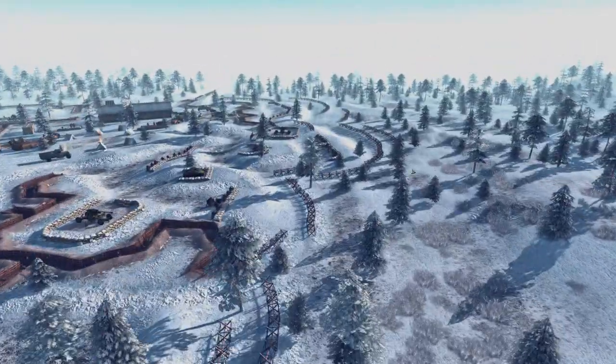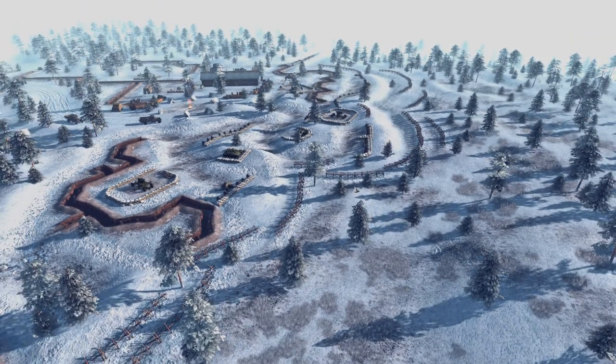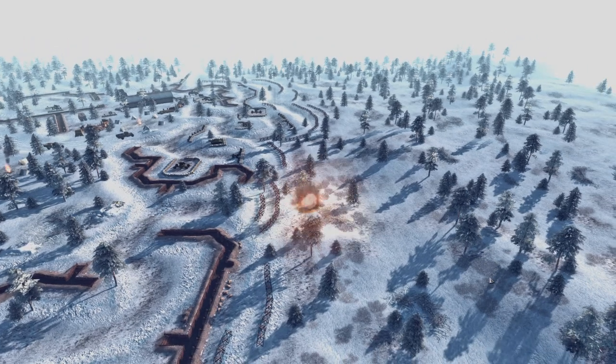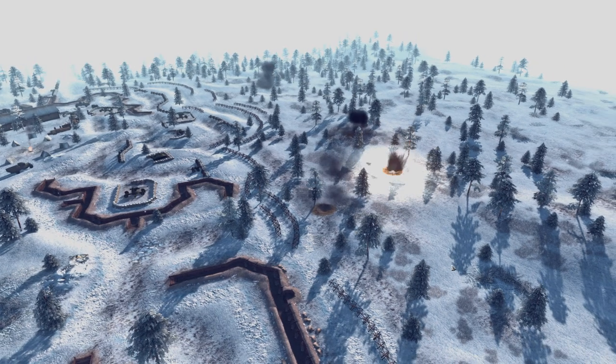If the Germans can break through, we'll have to fictionally stage battles closer to Moscow — maybe even a siege of Moscow, which never happened historically but would be a super cool fictional battle. Let's go ahead and click start and enjoy this weekend battle. The Germans are going to start with a nice artillery barrage; we're going to see what kind of hits they can score on the Soviet positions.